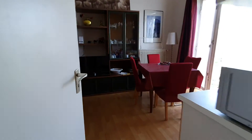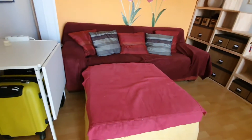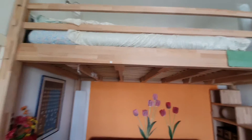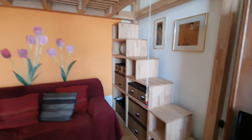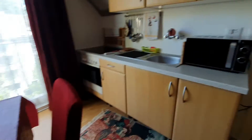And here is the living room. Here you have a TV, you have a cozy sofa, and you have a loft bed as well. You go up with these stairs. You have a dining table and the kitchen.